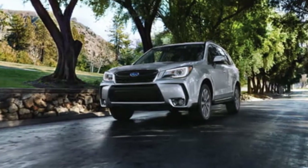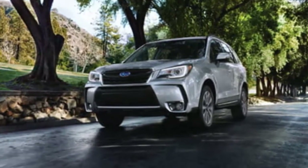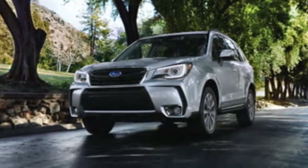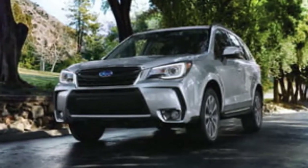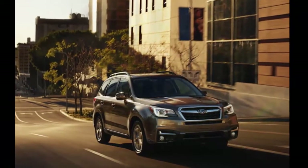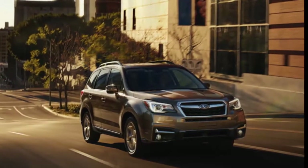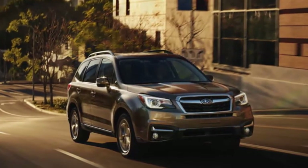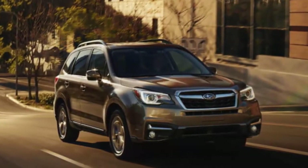Next year the Forester will be the second smallest of four models with the debut of the seven-passenger, three-row 2019 Ascent full-size crossover. The 2018 Forester has no significant changes since 2017's interior and exterior styling and technology refresh. The 2017 Forester 2.0 XT Touring review still holds for the new model, particularly the shout-out for active torque vectoring in the high-end 2.0 XT Touring trim.